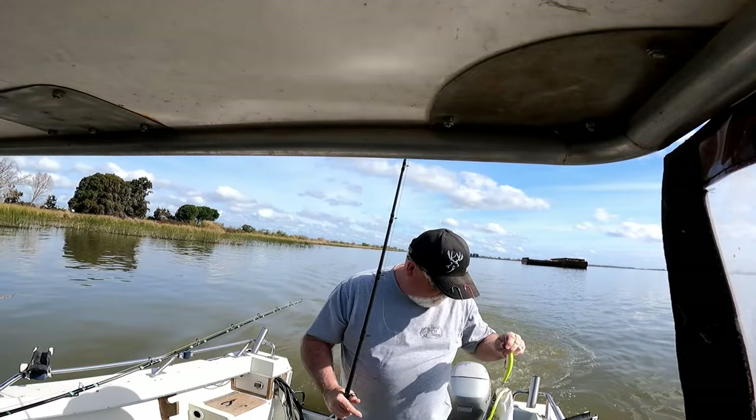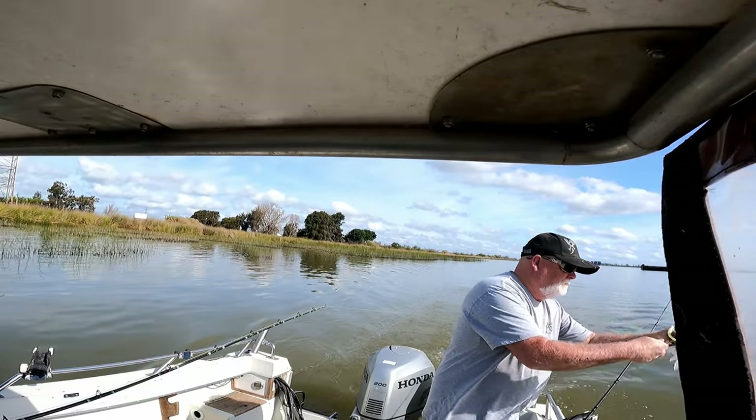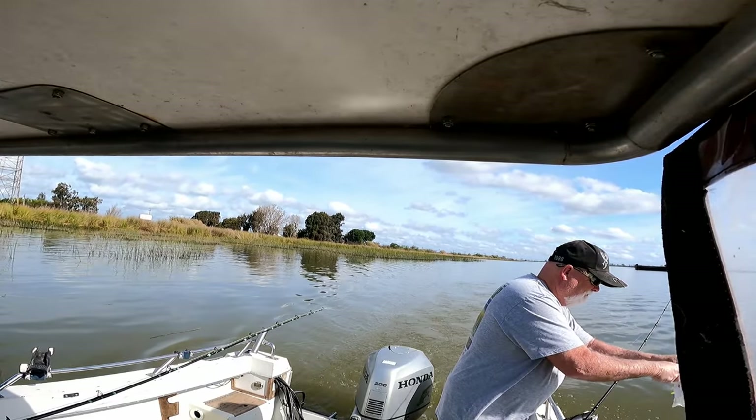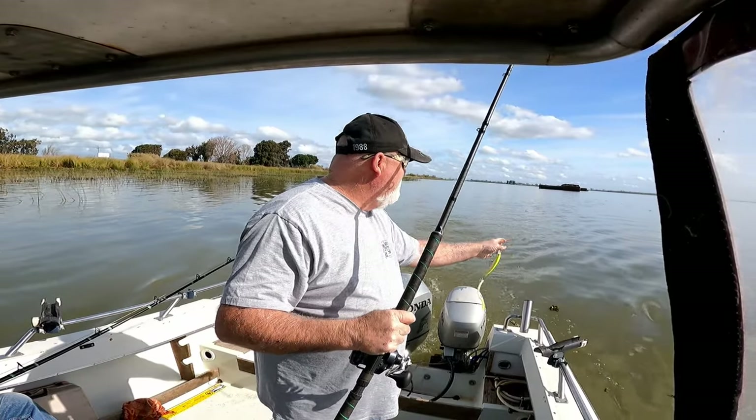First fish of the year! Small one. First one of the year — no skunk on the boat today.